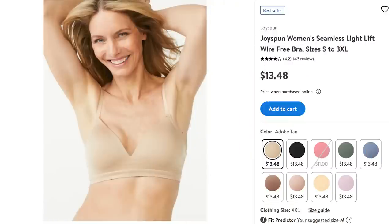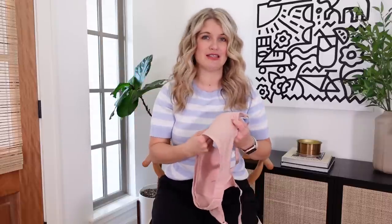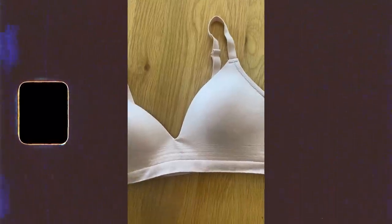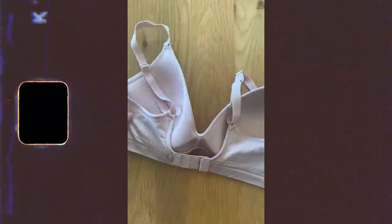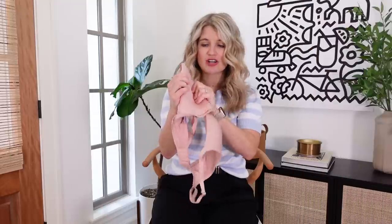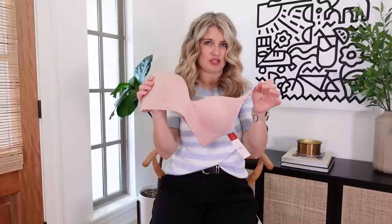Lastly, this is another find from the Joy Spun brand — a wireless bra. These can be very, very pricey. I saw some similar ones that felt exactly the same as this in the Nordstrom sale a couple of weeks ago, and I've seen them from lots of brands that can literally be hundreds of dollars. I feel like this one is great quality for the price. It is wireless, has a minimal amount of light padding for good coverage, still gives good support, has adjustable straps, and the back is adjustable as well. This comes in lots of color options too.